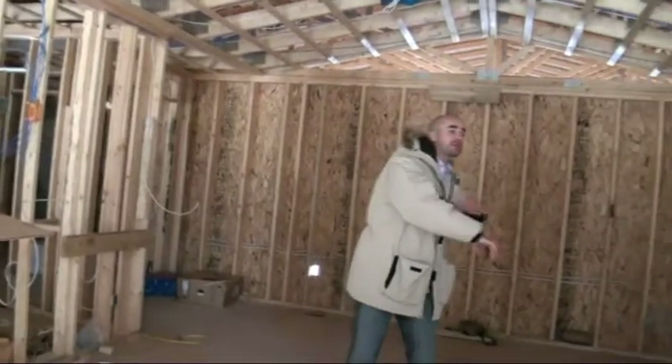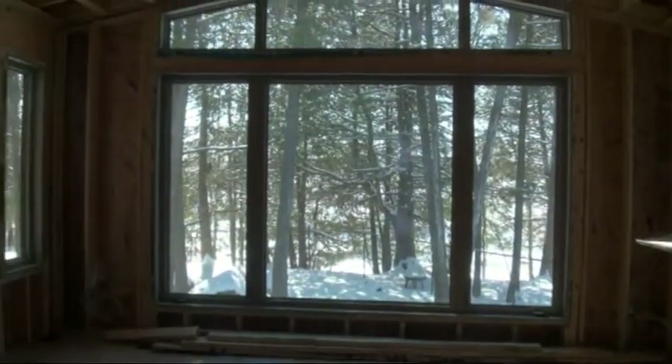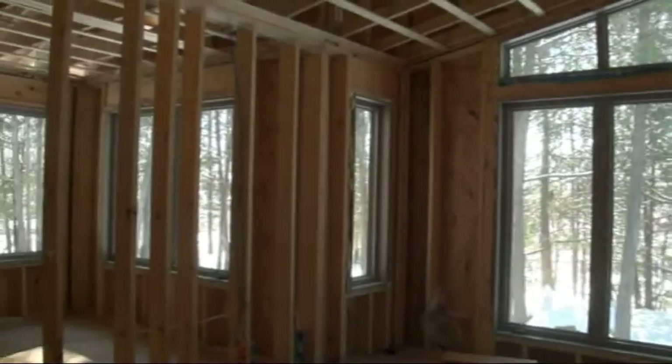Right behind you we have some beautiful elegant massive windows to bring all the sunlight in and get a nice view of the water right behind you.